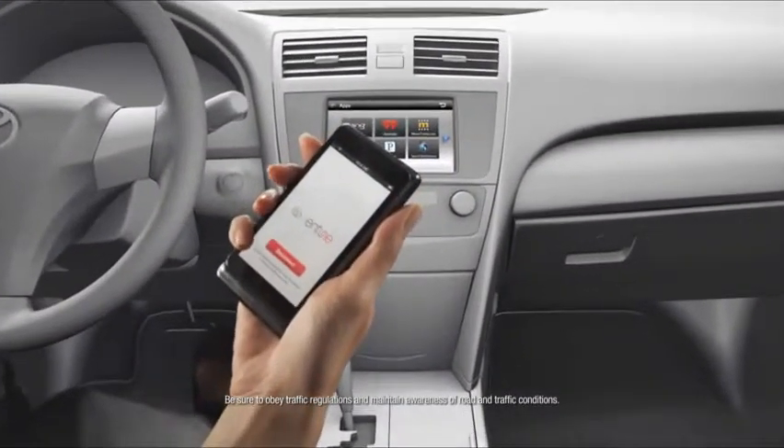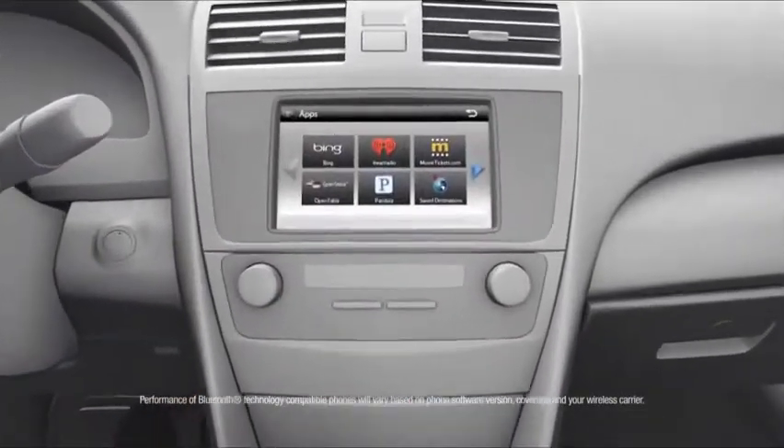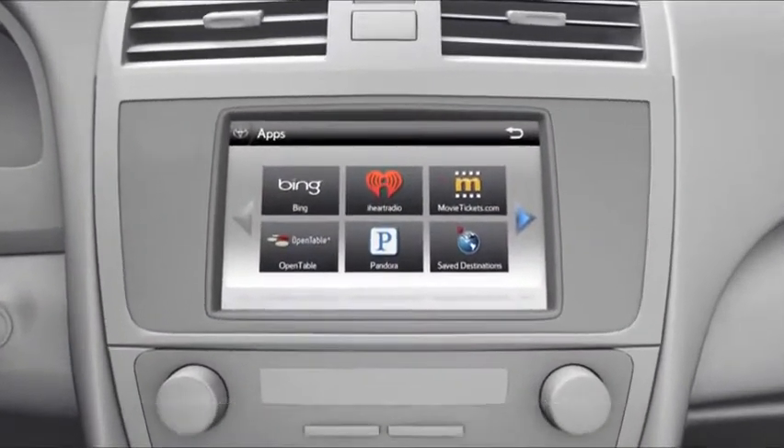Just download the Entune mobile app to your phone, and using your phone's data plan and Bluetooth wireless technology, Entune connects you to a variety of in-car applications.